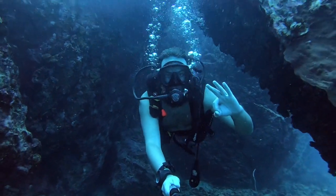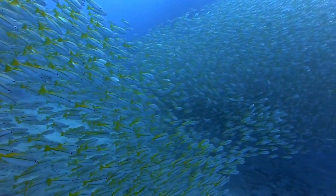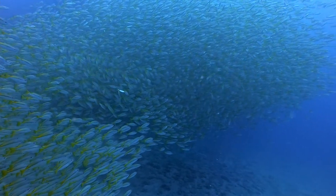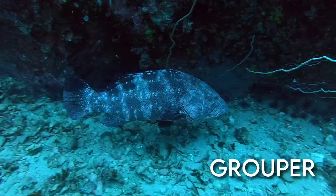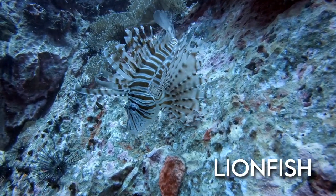There's a cool little swim-through on the west side of the dive site. The highlight of the dive is a massive school of yellowtailed fusiliers. You can also see some groupers, some batfish, and occasional invasive lionfish.